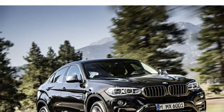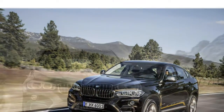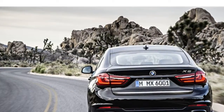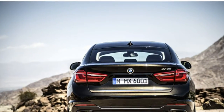The X6 has agile handling and a comfortable ride, reviewers write. Some note its steering feels numb, though they find the brakes are strong. The 2016 BMW X6's cabin features top-notch materials, a handsome style and comfortable front seats, according to critics.